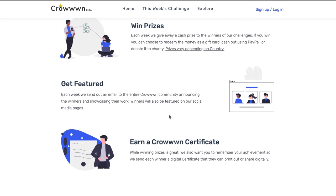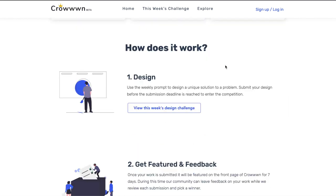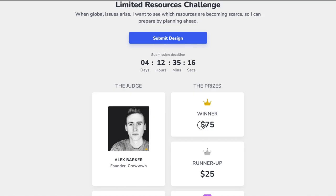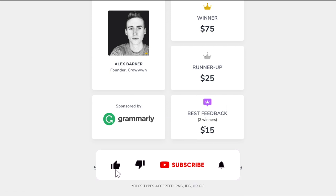They also give away certificates and feature you on their website. Apart from that, they give away gift cards and cash prizes after every challenge completes to the best designers of that challenge. They welcome new designers, students, and even professionals — anybody can join and start with that design challenge. After a seven-day challenge week, the winners always get a cash prize and a certificate. As you can see, the winner got $75, which for a lot of people is quite a good amount of money. Runner up gets $25, and best feedback gets $15 also.